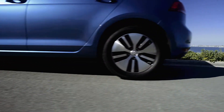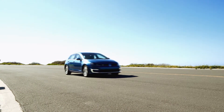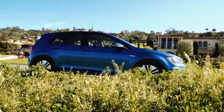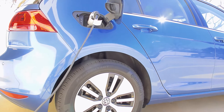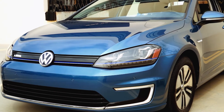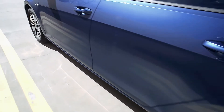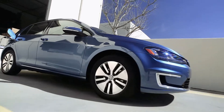The e-Golf shares driving attributes with other members of the Golf family and has a range of an EPA-rated 83 miles on a full charge of its lithium-ion battery. Charging on level one can take up to a full day. Volkswagen offers an optional 240-volt charging box for $550 that can be installed at a fleet fueling location. It can acquire a full charge with a D.C. fast charger in about 30 minutes, according to Volkswagen.